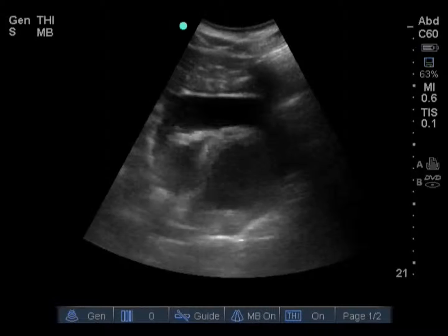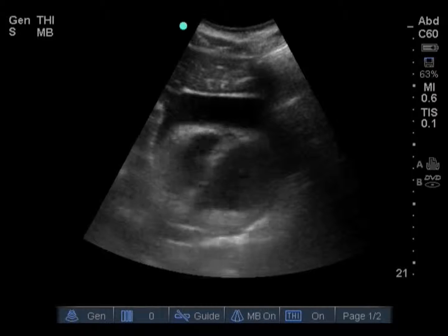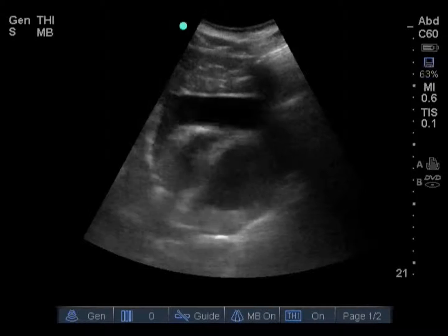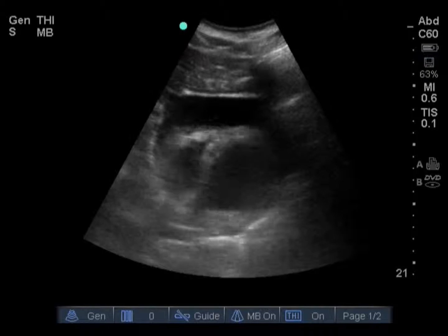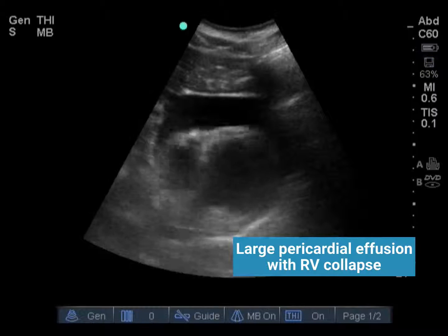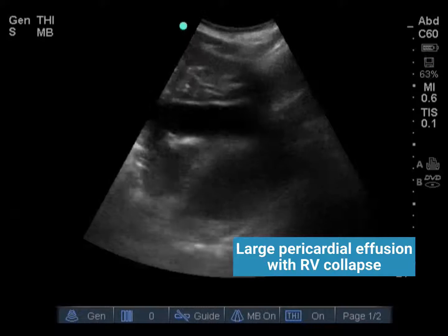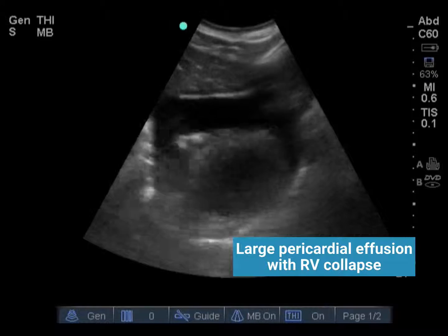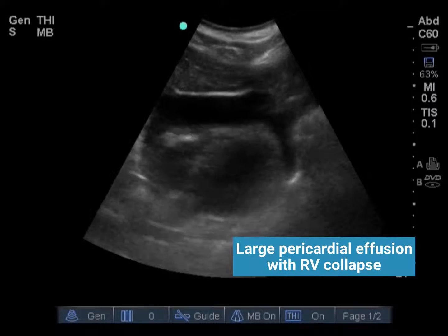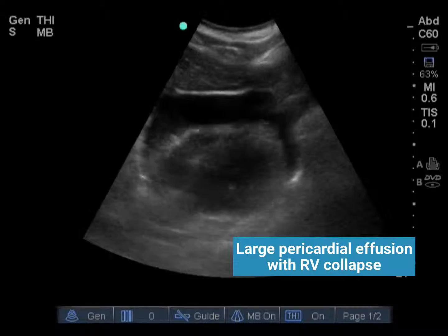Let's review the images from this case. This is a subcostal four-chamber view of the heart, with the transducer oriented towards the patient's right in the epigastrum at a shallow angle. In the near field, we can see the liver, and in the far field we see the heart. In addition, we see a large pericardial effusion with right ventricular collapse — this was a completely unexpected finding. We obtained additional multiple views, including thoracic and abdominal views. Thoracic views were negative for pneumothorax and hemothorax, and abdominal views were negative for intra-abdominal free fluid.